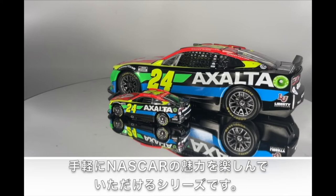Both the 1:24th scale and the 1:64th scale cars feature authentic decal packages, meaning the design and the sponsor stickers on the car match what fans see on the track.